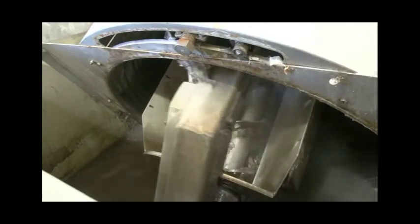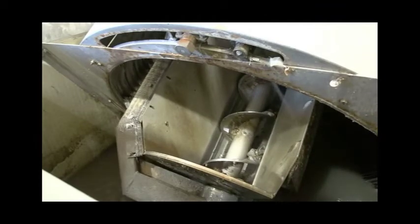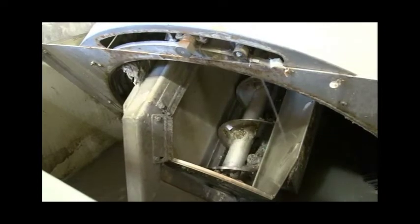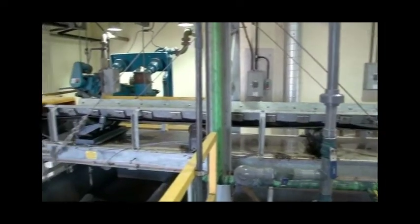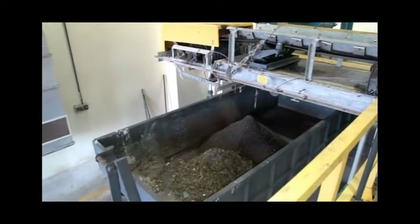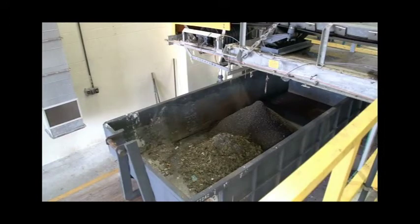As the debris collects on the screens and the water level starts to back up, the float on the right-hand side will turn the auger spray bar on and the rake teeth connected to that auger. This action cleans big items out of the screen, dropping them into an auger. A conveyor belt carries the debris away where it falls into a dumpster and is hauled away to a landfill.